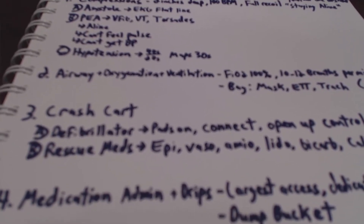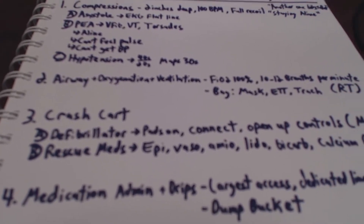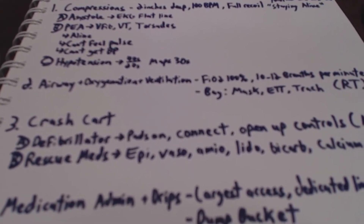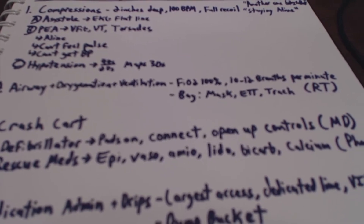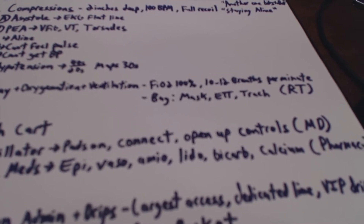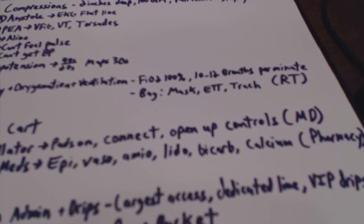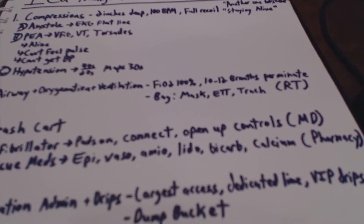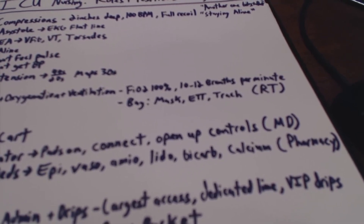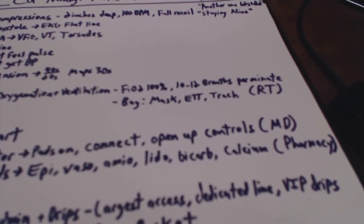Position number three is the person running to grab the crash cart. With the crash cart, we're going to have our defibrillator and we're going to have to put the pads on, connect it, open up the controls and shock. It'll either be a shock advised or you can shock to whatever joules you want to set. Usually when the docs come around, one of the MDs will actually take over that role since they have to run the code and pressing the button isn't entirely time intensive.